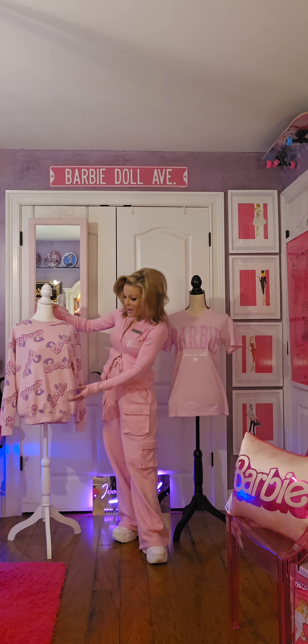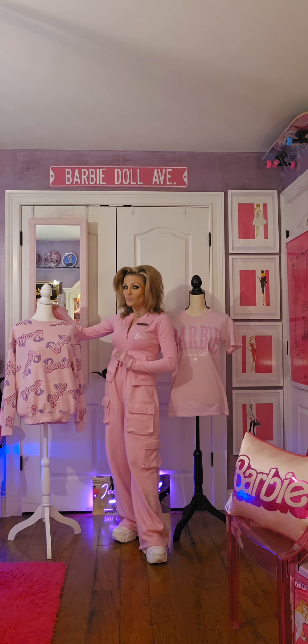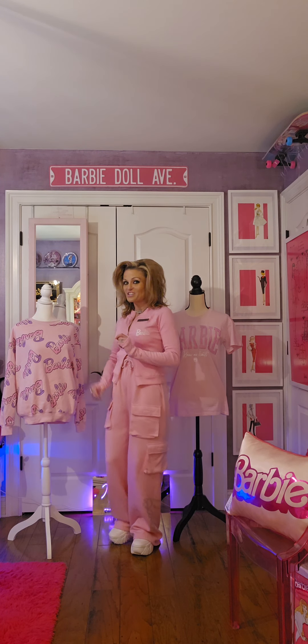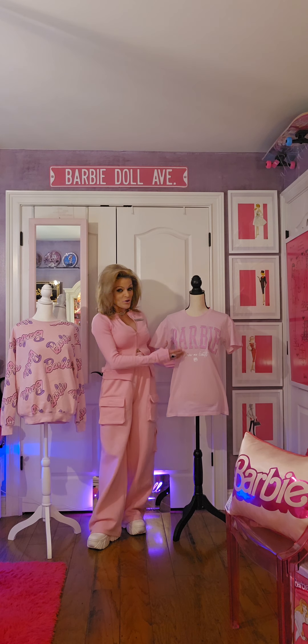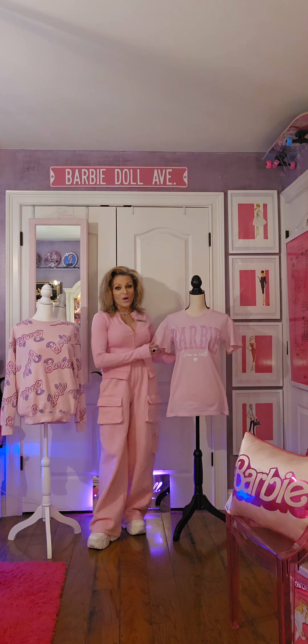Right here I have on a Barbie sweatshirt that is available right now in store at TJ Maxx. Next I have a fabulous Barbie Knows No Limit t-shirt that also is available at TJ Maxx.